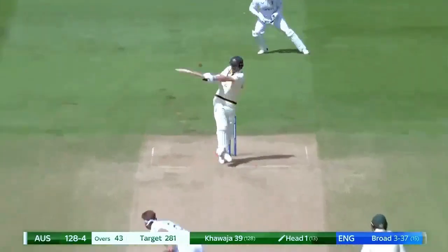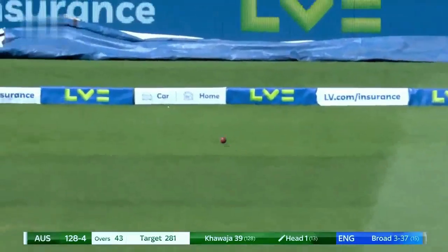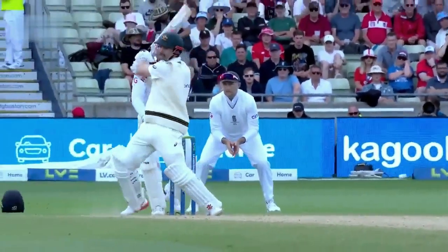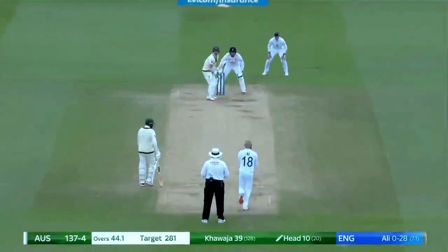Usual field in place. Large ball, top of the bat, but it races away. We've seen him in the World Test Championship, first innings here. He likes to hit fours.